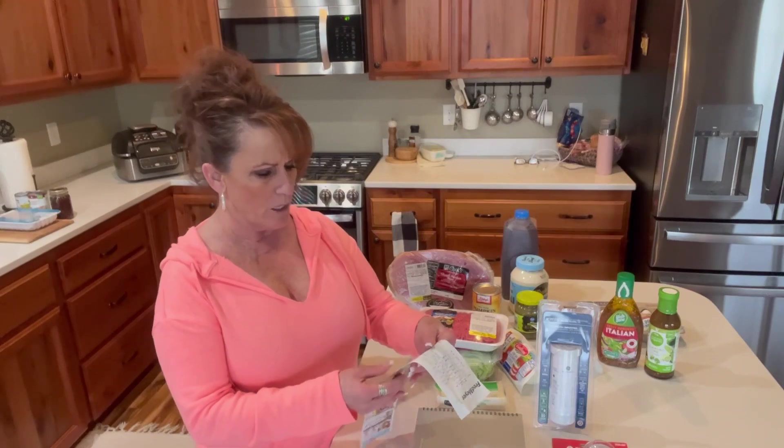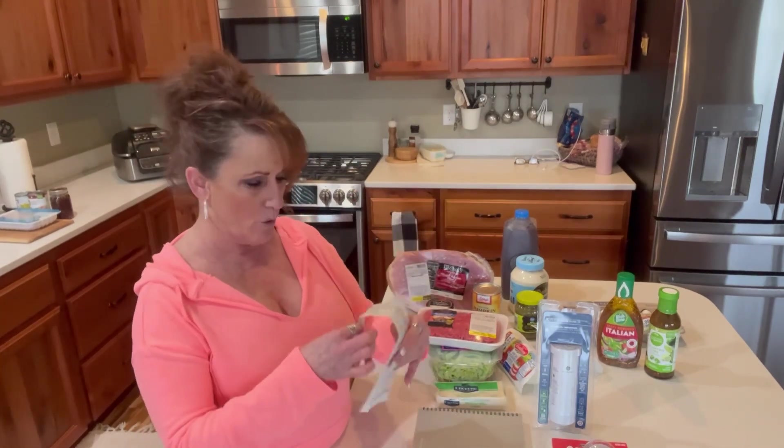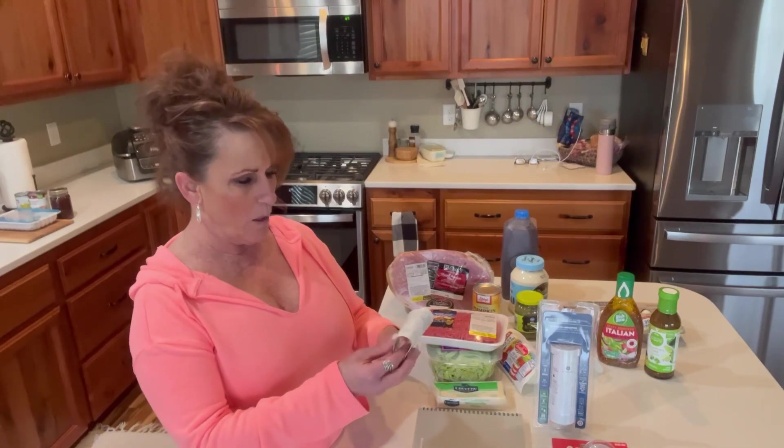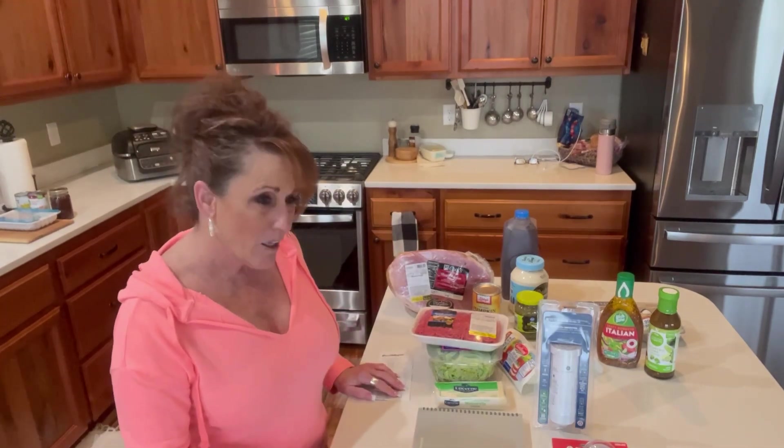I saved $35 overall at Fred Meyer. I spent $129 with the $50 gift card and also picked up a couple of bottles of wine that are out in the garage. It's spendy out there, and it's not going to get any better.